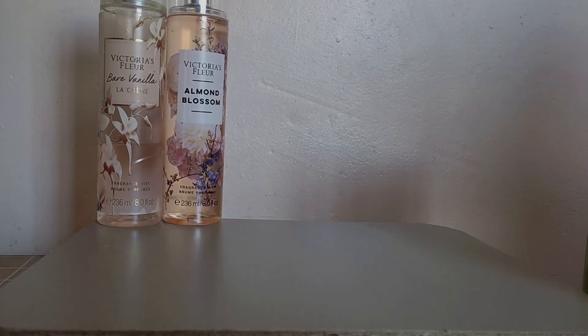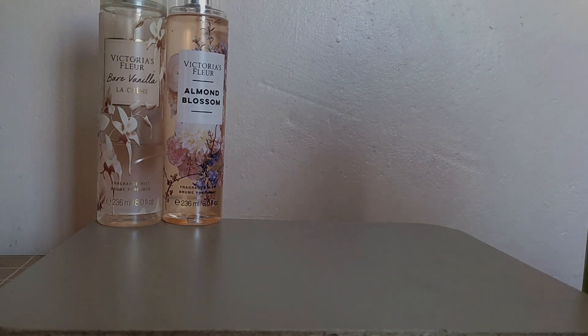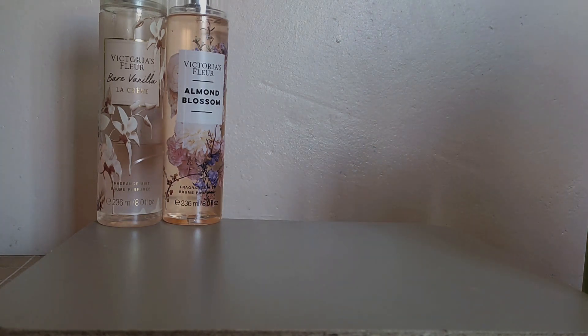My other favorite scent has to be Almond Blossom. It smells like a sweet, nutty bouquet — you will actually love it. It has hints of almond and it is a sweet and floral scent, perfect for both daytime and nighttime. I assure you, you will love this particular scent.